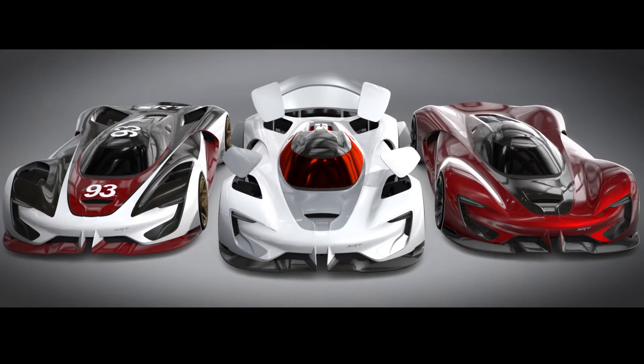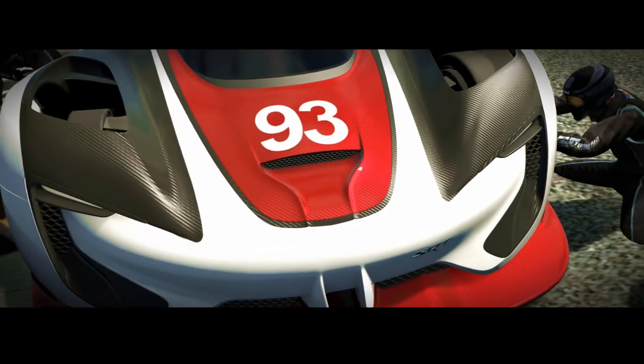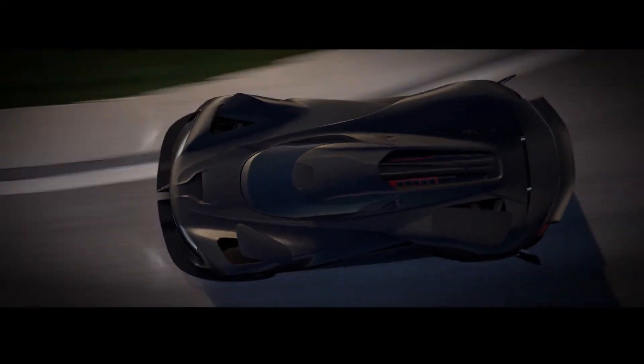You work your way through three different levels. The Tomahawk S is the entry level — S stands for street. The Tomahawk GTSR gets the weight down, increases the horsepower, turning a sports car into a race car. The Tomahawk X, and X stands for experimental — every potential emerging technology, some technologies that aren't even invented yet, making a car go as fast as possible.